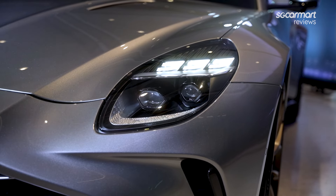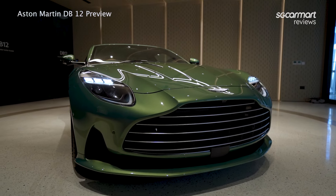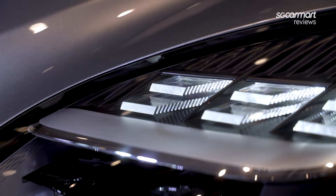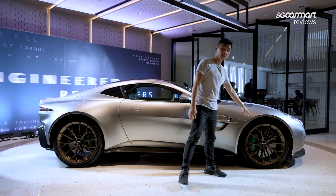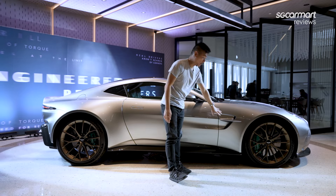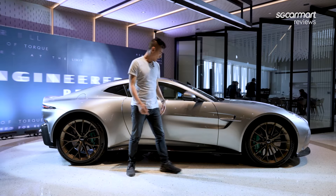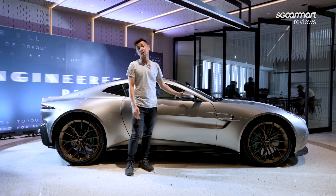The headlights on this car are also very different from before. They look a little bit like the DB12's, and that's because this is Aston Martin's new light signature. These are full LED matrix headlights with that very specific DRL design. Moving to the side of the car, you'll find standard 21-inch forged alloy wheels. We also have the iconic Aston Martin side strakes — they're back; they weren't on the previous Vantage. And here we have frameless wing mirrors.